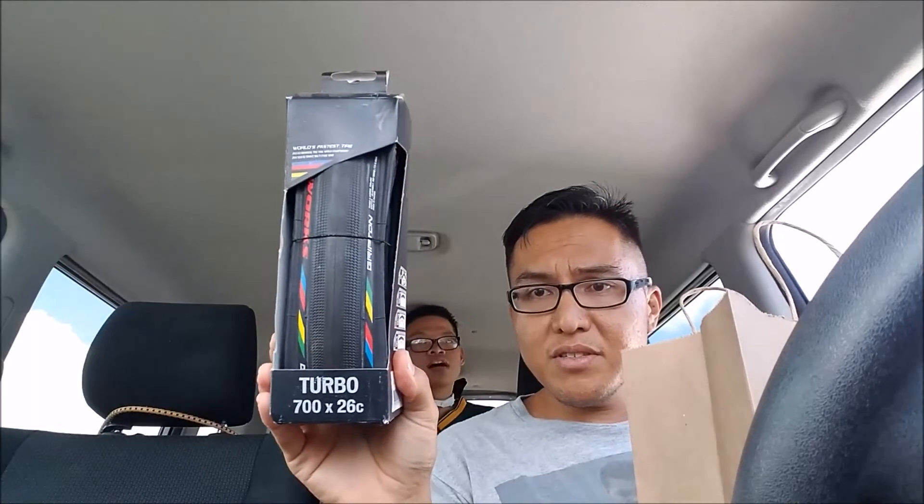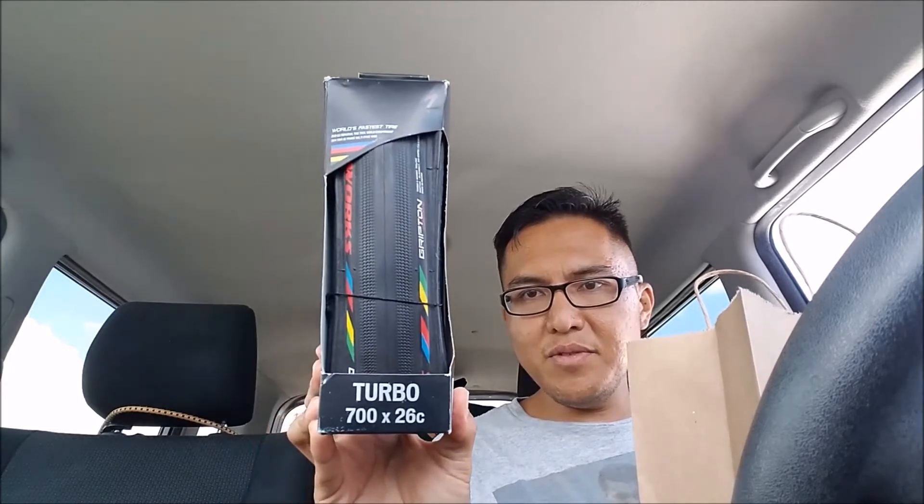Hey Steve, what did we pick up today? Picked up some goodies at the bike shop. I picked up S-Works Turbo 700x26C — the world's fastest tire. Buddy weighed it in at 225 grams each, so a little lighter than the Turbo Pro and a little lighter than the Turbo Cotton. I picked up two of them in the 700x26 — I just like the wider tire width — as well as two more 700x28C 80mm valves.